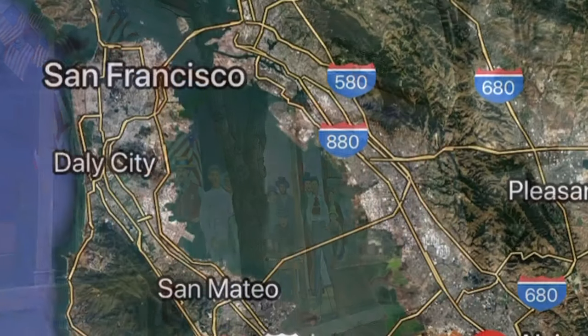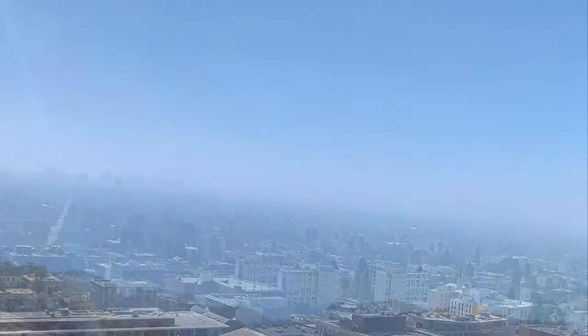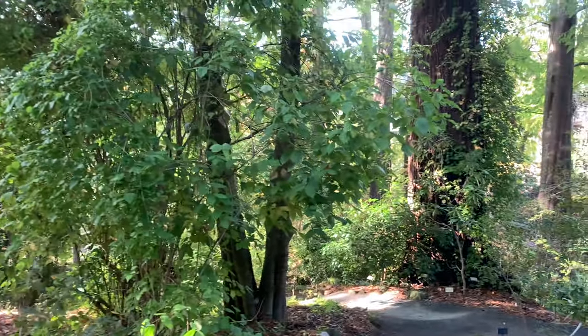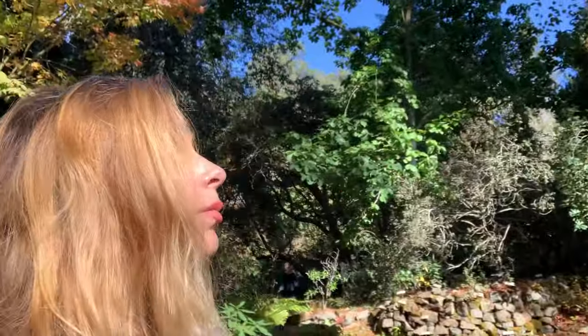After checking out Concord, it's time to head into the Oakland Hills, known for some of the best hiking trails in the Bay Area as well as redwood forests. Behind me is a coastal redwood from California.